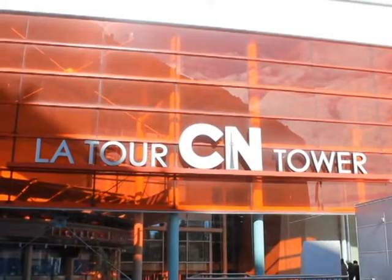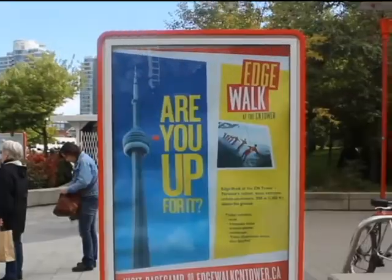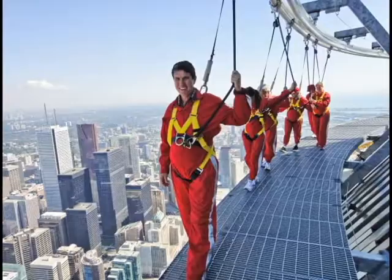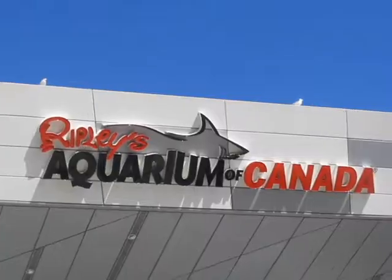One of Canada's most popular tourist attractions is the CN Tower. It stands at 553 meters high and is located at the heart of downtown Toronto.